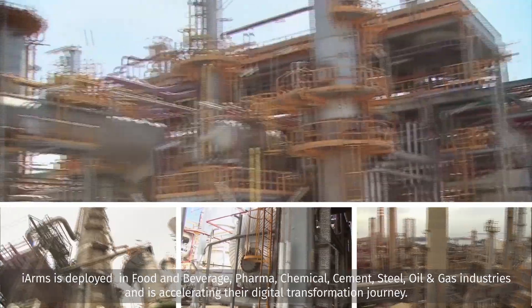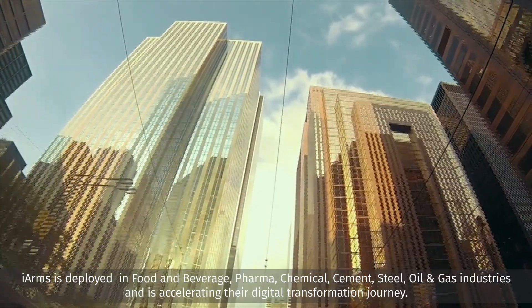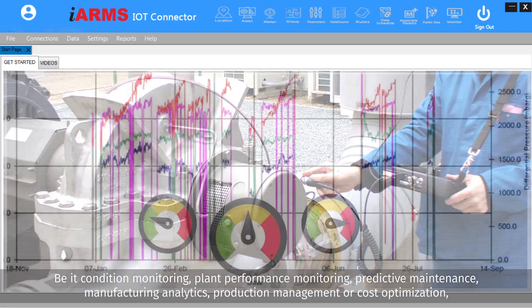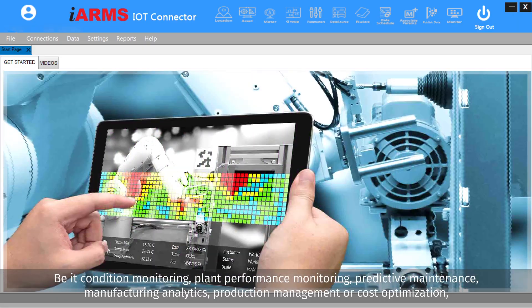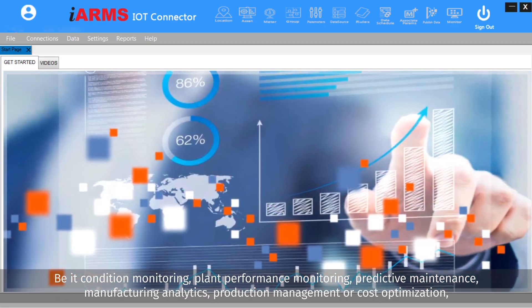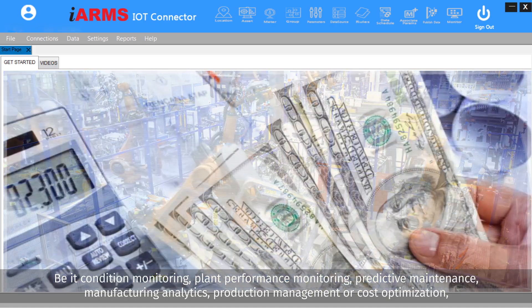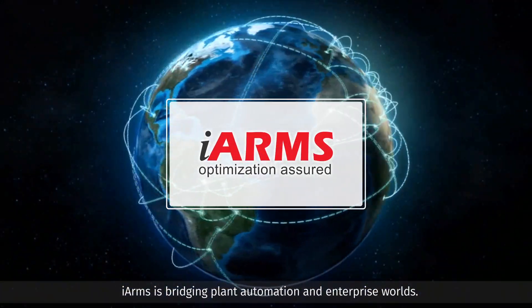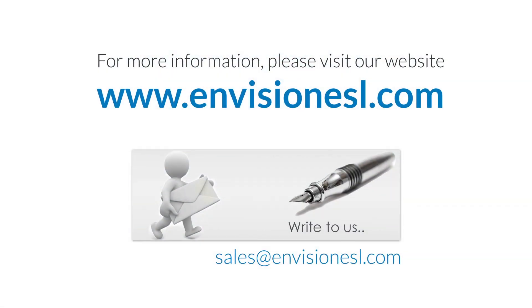iARMS is deployed in steel, oil and gas industries and is accelerating their digital transformation journey via condition monitoring, plant performance monitoring, predictive maintenance, manufacturing analytics, production management, and cost optimization. iARMS is bridging plant automation and enterprise worlds. For more information, please visit our website at www.envisionesl.com.